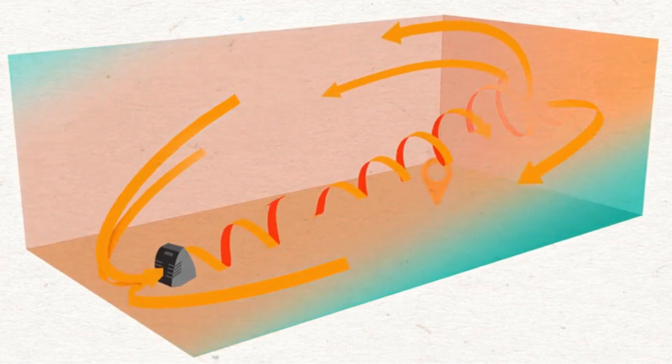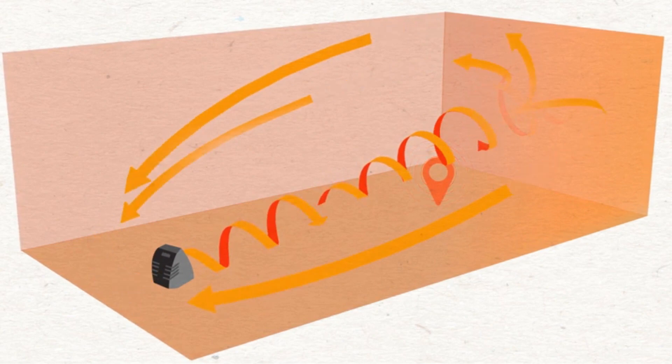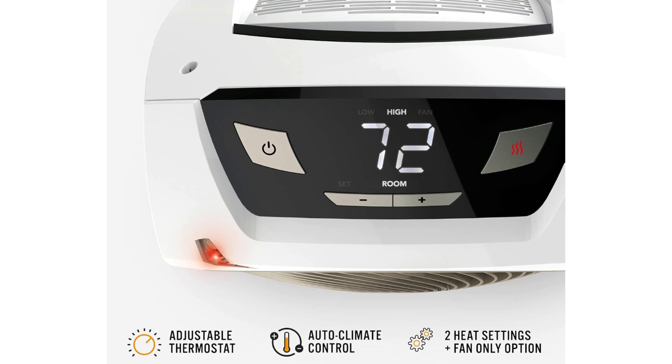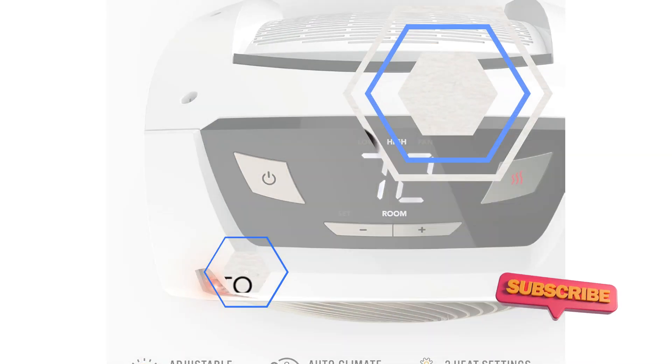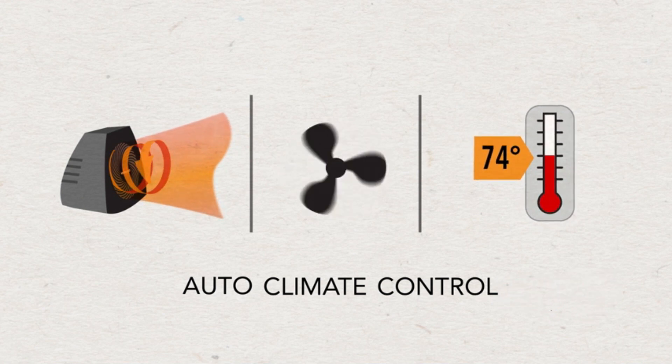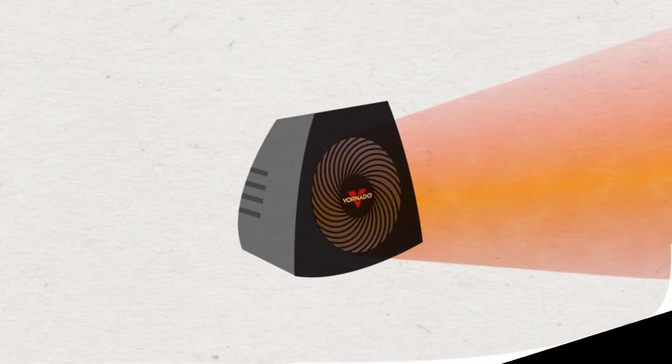During warmer seasons, you can use the fan-only setting to circulate air and keep your space cool and comfortable. The Vornado AVH-10 is designed to heat the entire room, making it ideal for bedrooms, living rooms, offices, and more. No need to huddle around a small heater — this one keeps everyone warm.